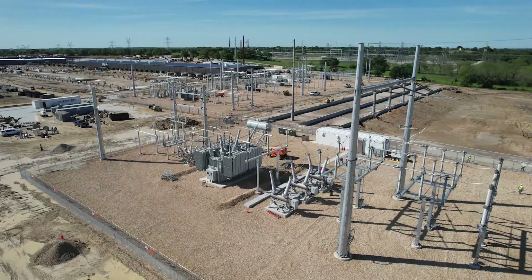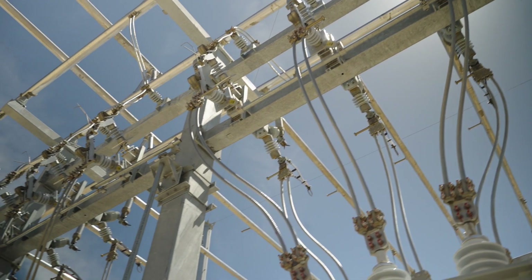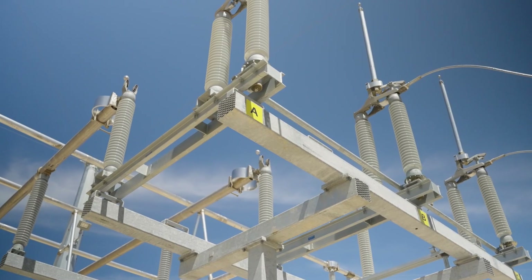Riot's power strategy has already started to demonstrate significant results for this year so far, generating approximately $7.3 million in power and demand response credits in May.